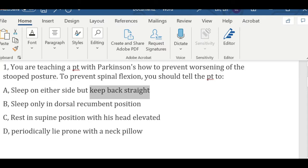Option B says dorsal recumbent position — this position is laying prone with legs flat, so it has nothing to do with the spine. Option C says supine position with the head elevated — this position only makes the stooped posture and spinal flexion worse. So the right answer is D — periodically lie prone with a neck pillow.